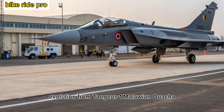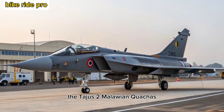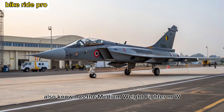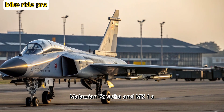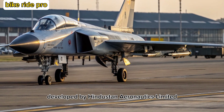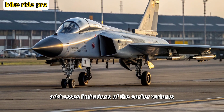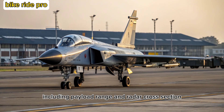The Tejas-2 MK, also known as the Medium Weight Fighter (MWF), is the much-anticipated successor to the Tejas-1 MK and MK-1A. Developed by Hindustan Aeronautics Limited (HAL), the MK-2 addresses limitations of the earlier variants, including payload, range, and radar cross-section.